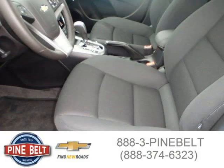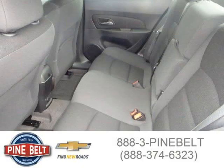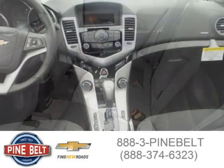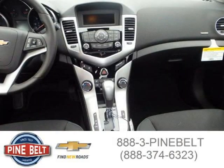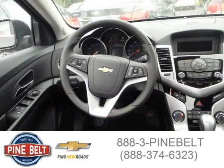For more information on this car, please click the link below. Thank you.